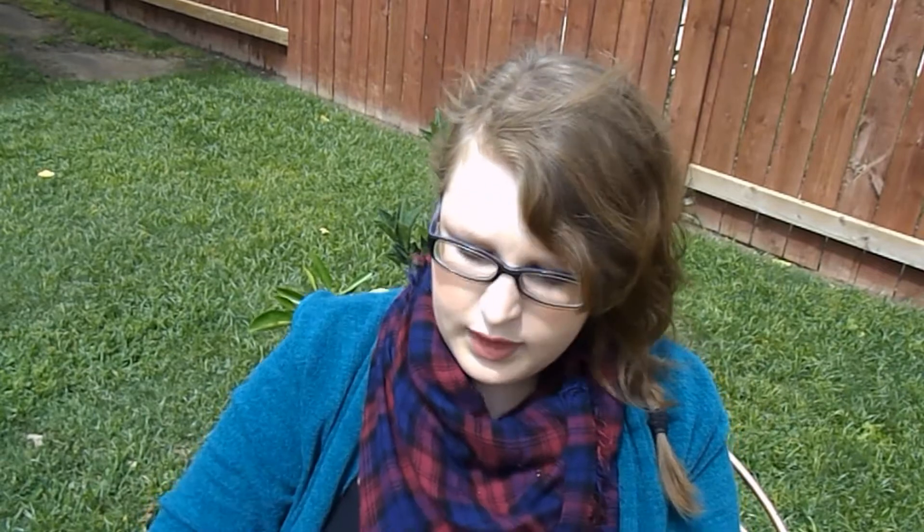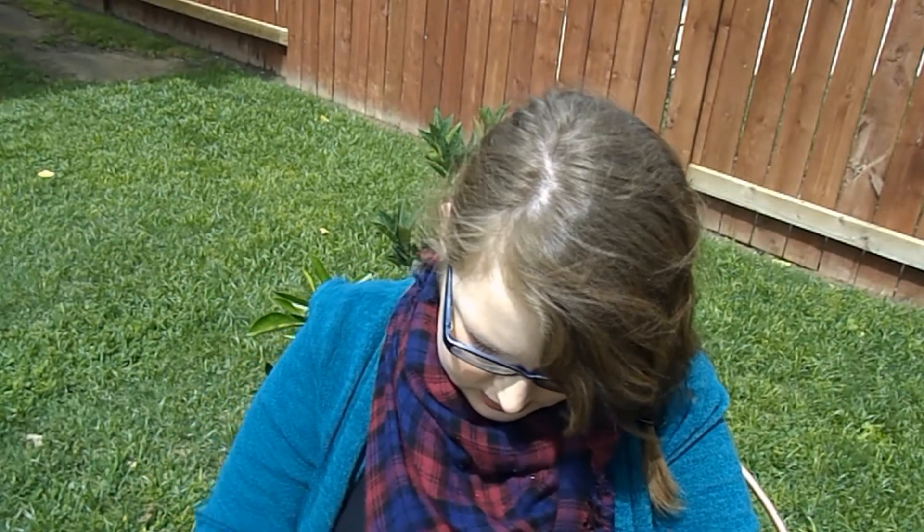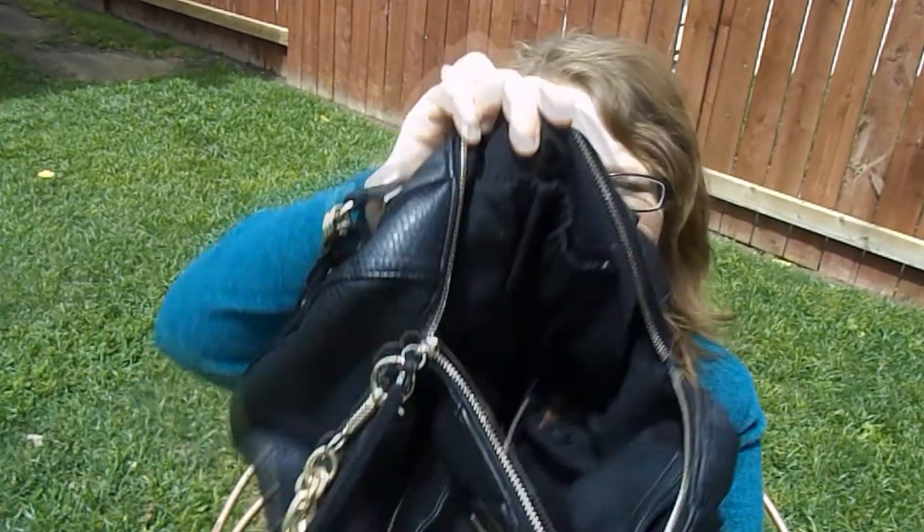I have a MAC Tinted Lip Conditioner in Petting Pink — I think I've featured this in a video before and I'm still trying to use it up. Since I went to Paris, I like keeping euros around as a memento, so I have a 20-cent euro coin — kind of like my lucky charm. Then I have a bunch of regular American change.